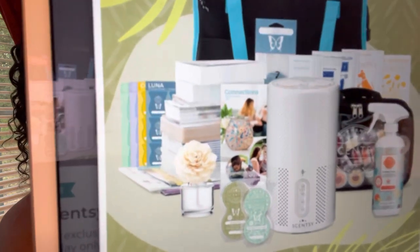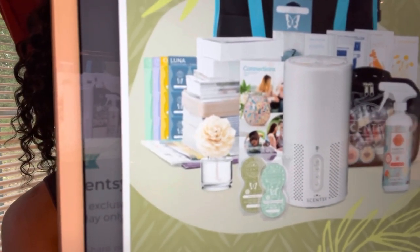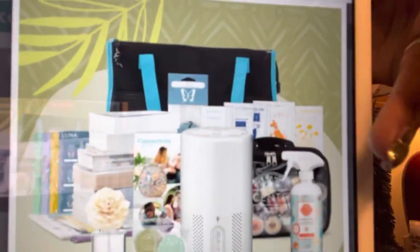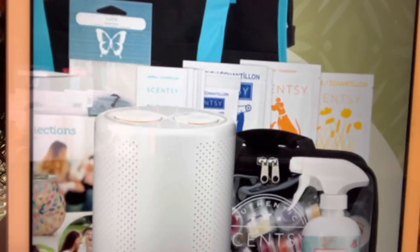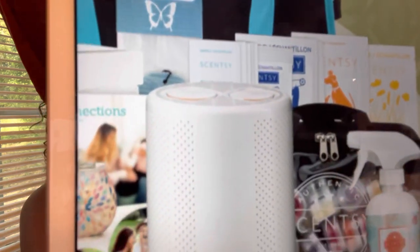I thought I downloaded it but it didn't download — but this is the kit, so this is everything that will be in your starter kit. You see the air purifier is front and center, then you have two packs of pods to go with your air purifier right next to it. You have a fragrance flower, you have catalogs, you have your testers in this black bag over here. You've got some Scentsy Fresh back there, you've got little samples, pet samples, laundry samples.